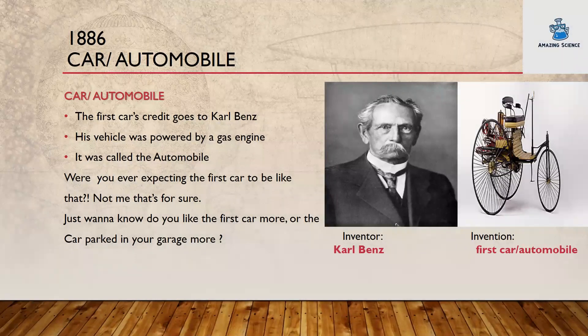1886: car or automobile. The first car's credit goes to Carl Benz. His vehicle was powered by a gas engine and it was called the automobile. Were you ever expecting the first car to be like that? Not me, that's for sure. Just want to know — do you like the first car more, or the car parked in your garage more? Inventor: Carl Benz. Invention: the first car or automobile.